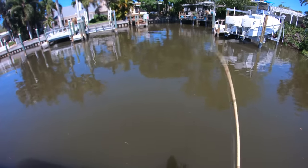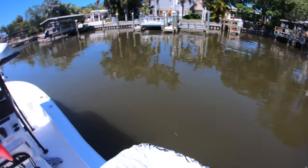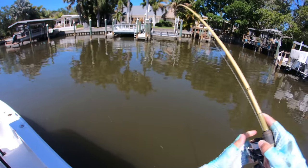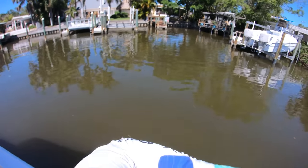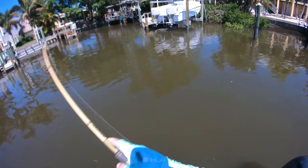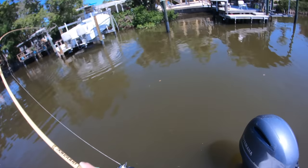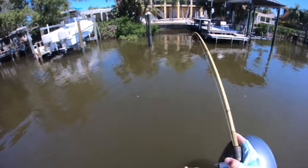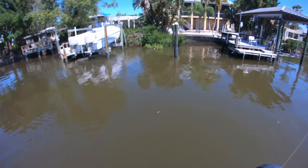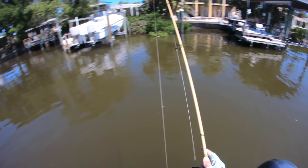Oh — got him! Got him! That's a good one, that's a good snook! As soon as I switch to a lighter setup I get a good one. Just gotta keep them out of the docks. Here we come — comes right to the boat. That's a decent one, not a monster but a good-sized snook. Oh, broke me off! Had a little too much heat on him. That was probably like a 34–35 inch fish.